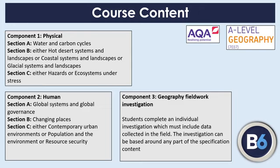So what does the course entail? There are three main components and it splits roughly half and half between physical and human geography. On the physical side, we study the water and carbon cycles, coastal landscapes and systems, and hazards. We look at those in depth — the natural side, but also how they interlink with human geography, the management side, and the impact of human activities locally, regionally, and globally. Component two is the human side: global systems and global governance, changing places — which is a newer conceptual idea — and contemporary urban environments.